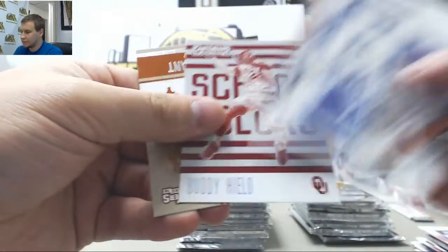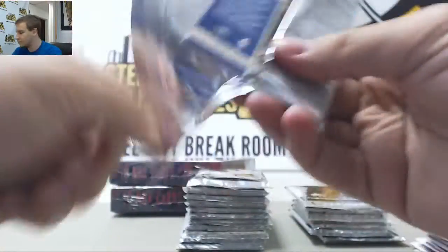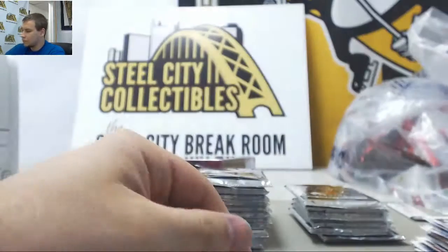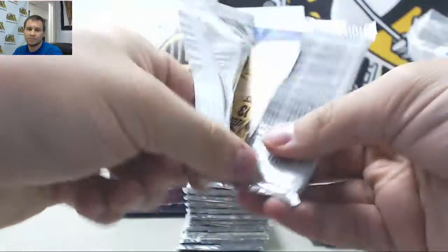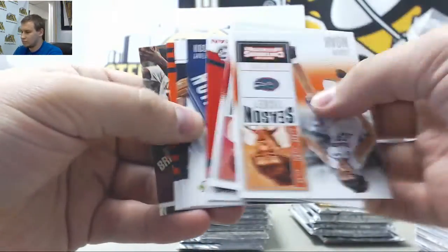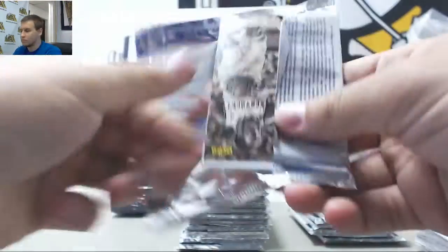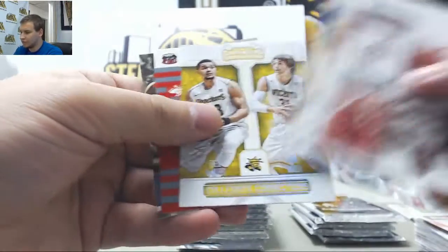Jalen Brown. Base. Wade Baldwin. Other base.